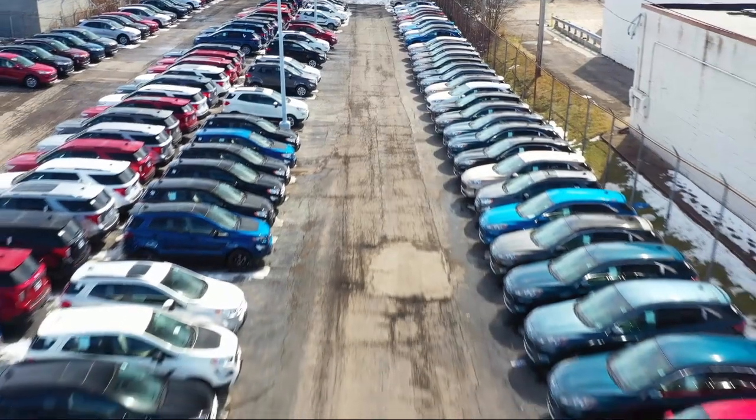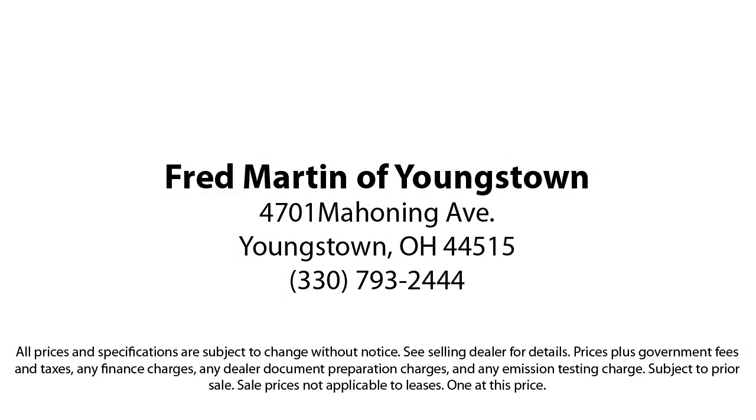With our 4.4 Google and 4.5 Facebook ratings, come see why customers always return to the family experience we provide. Fred Martin of Youngstown — we sell for less, a lot less! Fred Martin of Youngstown is located at 4701 Mahoning Avenue in Youngstown.